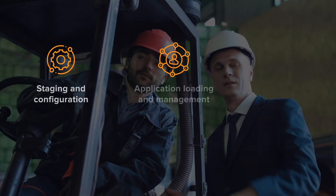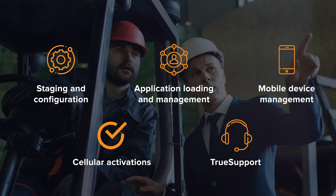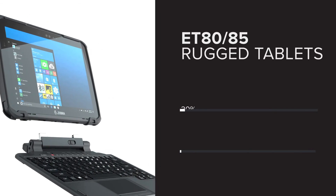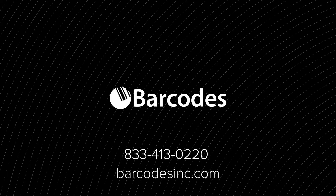Count on Barcodes, Inc. to strengthen your mobility solution with a dedicated design, deploy, and support team. And raise the standards in modernized mobility with a tablet engineered for dependable flexibility. Contact Barcodes, Inc. today for your free consultation to get started.